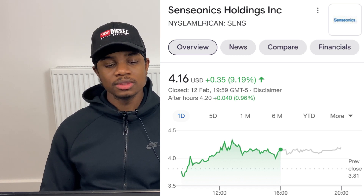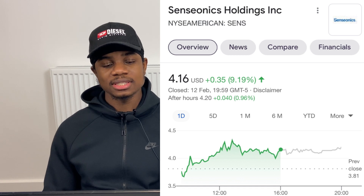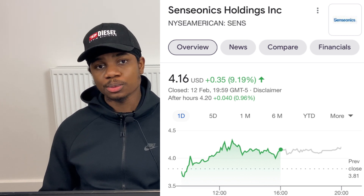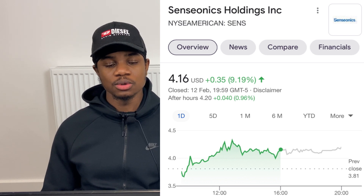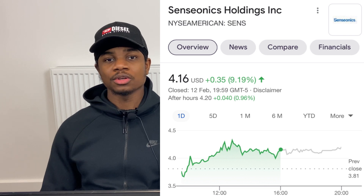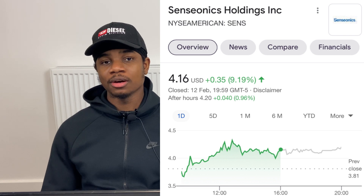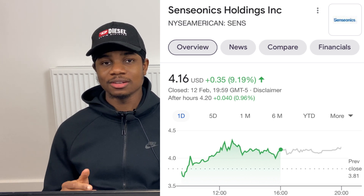Senseonics currently sits at $4.16. I feel it can 2x near term and 5–10x long term. I believe it can take significant market share from Dexcom, whose continuous glucose monitor lasts only 10 days compared to Senseonics' 180-day device. I first alerted the stock at 95 cents on Discord, then again at $1.80 in my video — it's now more than doubled from $1.80 and quadrupled from the 95-cent alert.